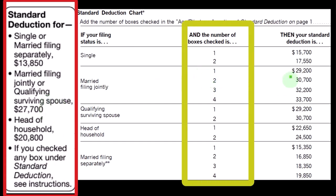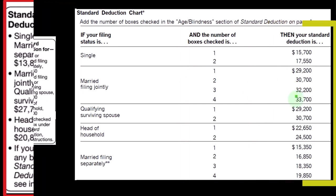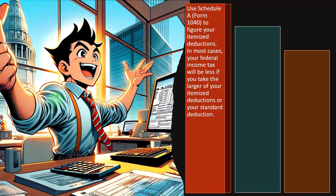So for married, if they checked 1, 2, 3, or 4 of those boxes, the amounts are approximately $29,200, $30,700, $32,200, and $33,300. Qualified surviving spouse — that would be if someone died — is similar to married. Head of household, like in between, you can have one or two of those items checked. So that's the general idea.